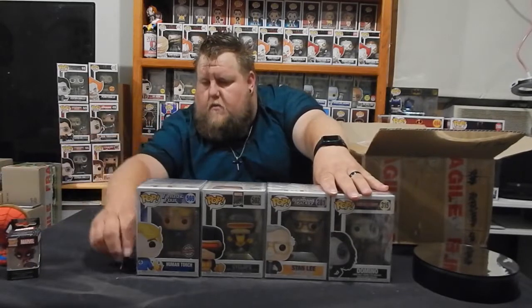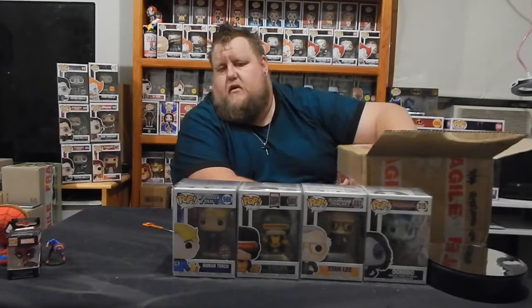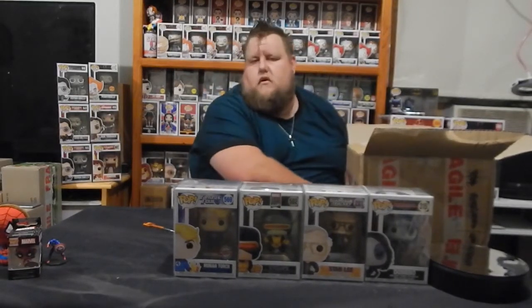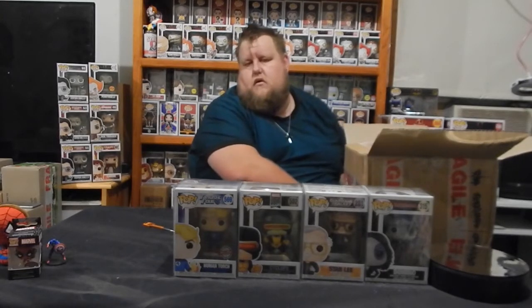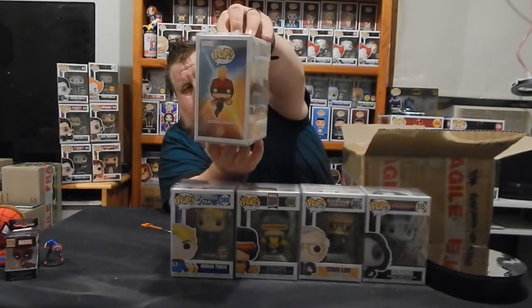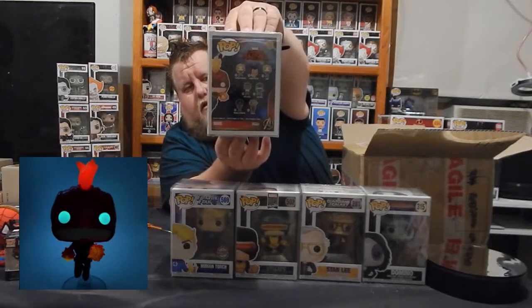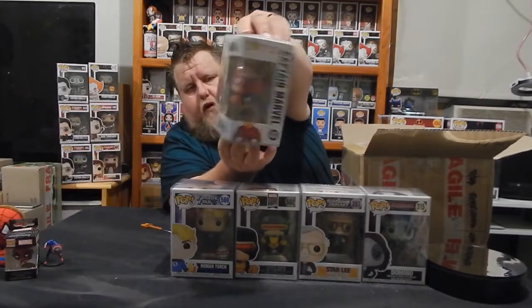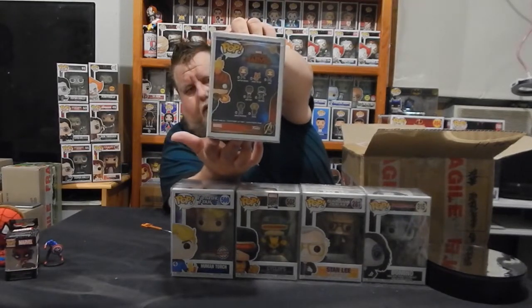There's the set on the back there. We've got two left. This is Captain Marvel, the glow in the dark, International Special Edition, number 433. The rest of the set on the back.